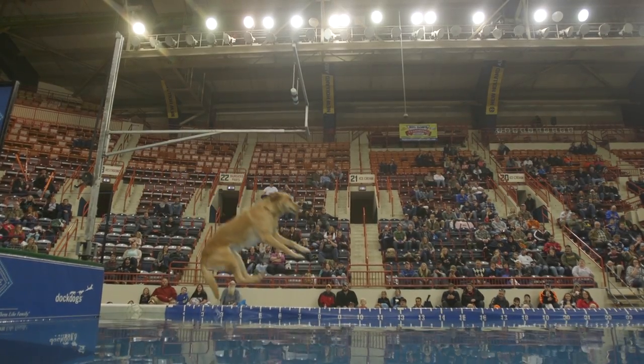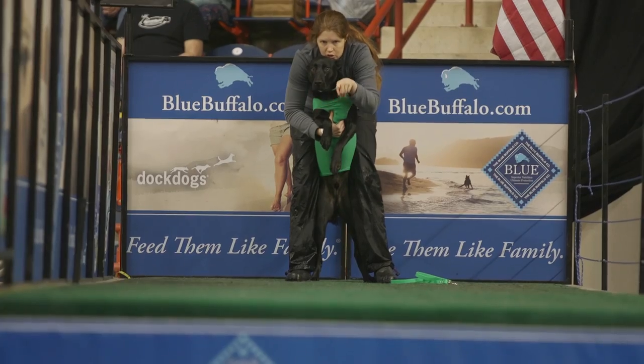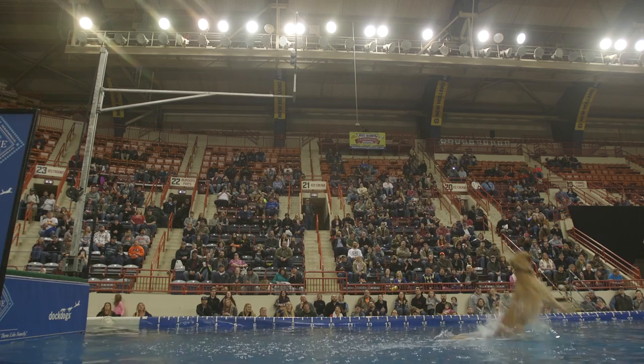The third discipline is called Speed Retrieve, which is going to be tomorrow. They set a bumper at the end of the pool, and it's like a drag race for dogs. The timer stops when the dog grabs the bumper. This is probably, out of all the sports we do — because we do a lot of sports — this is my dog's favorite by far.